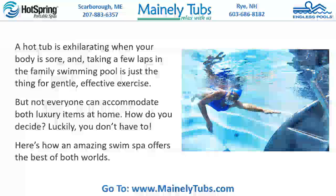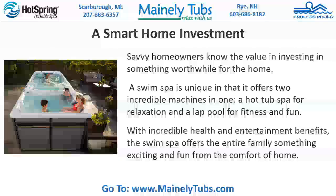Here's how an amazing swim spa offers the best of both worlds: a smart home investment. Savvy homeowners know the value in investing in something worthwhile for the home. The swim spa is unique in that it offers two incredible machines in one — a hot tub spa for relaxation and a lap pool for fitness and fun — with incredible health and entertainment benefits for the entire family.